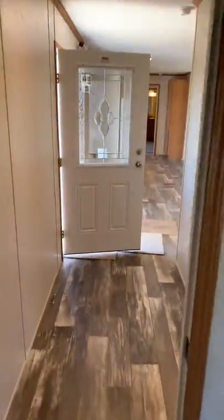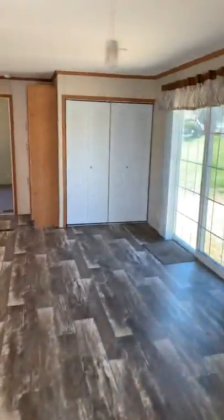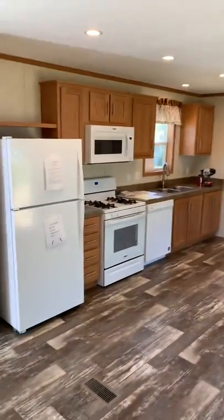Beautiful home. Congratulations to the new home buyers — they'll be moving in shortly. Stay tuned for the next one.